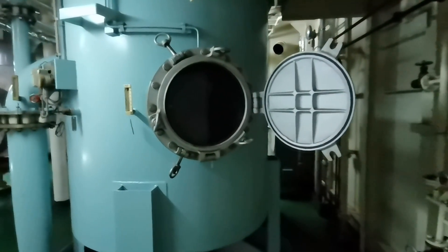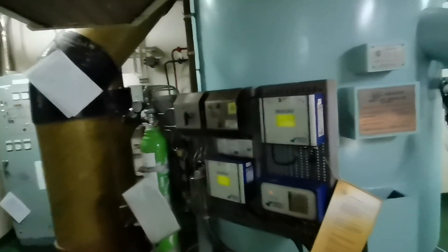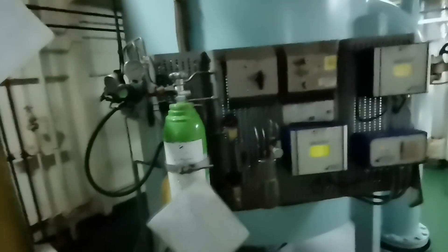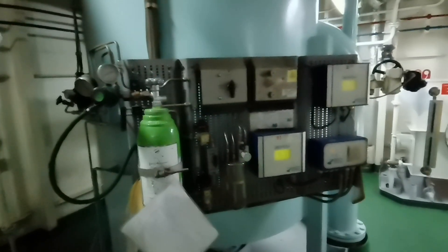A control system maintains safe oxygen levels and monitors pressure. Key components include: a combustion chamber, a scrubber tower for cleaning and cooling the gas, gas blowers, an oxygen analyzer, safety alarms, and pressure sensors.